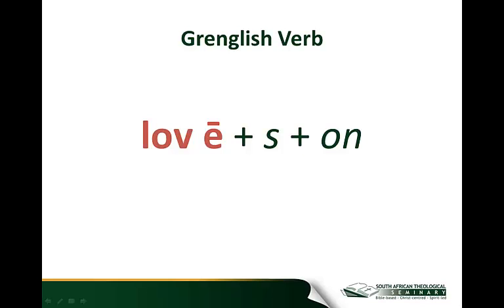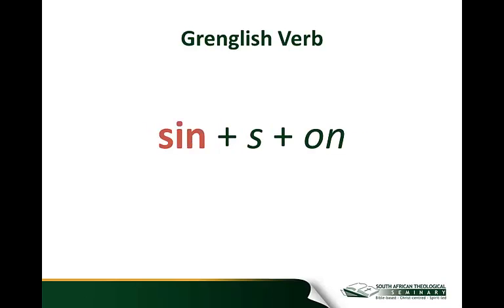Guess what? Here's 'laveson' — 'laveson' would be the command 'love,' as in 'laveson the Lord your God.' And here is 'sin' as an aorist active imperative second person singular — it becomes 'sinsson.'